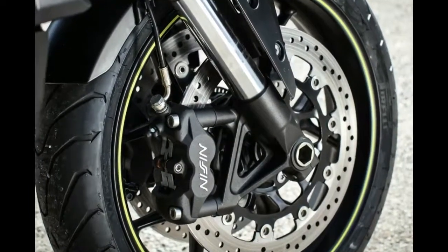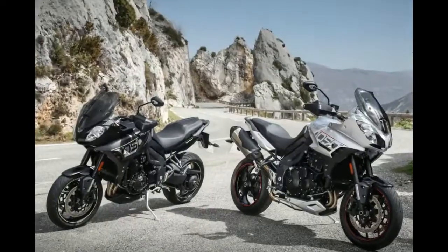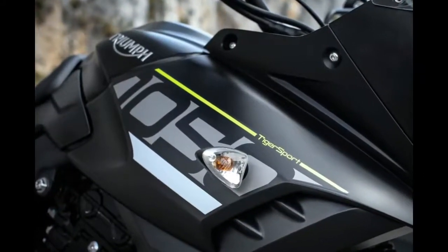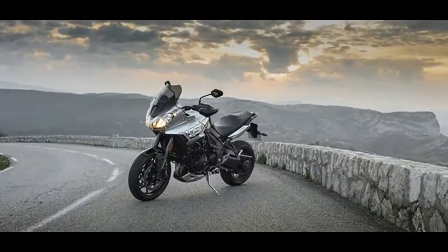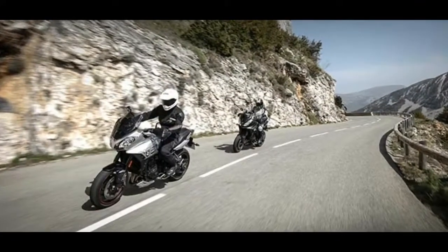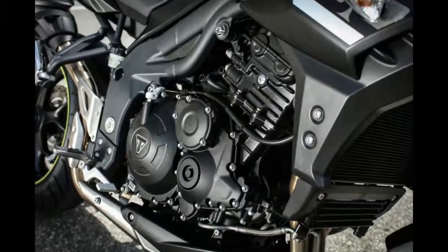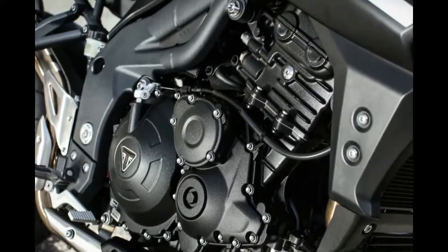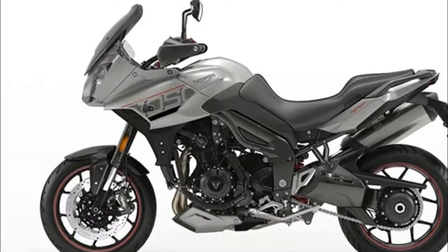Rider comfort reaches a new level of sophistication too, with restyled foot pegs designed to give more grip, and a new seat with embossed logo and stitching detail. With a huge fan base worldwide, thanks to its thrilling triple engine, great handling, excellent rider and pillion ergonomics, and a large load-carrying ability, the new Tiger Sport has been developed to be better in every way for the motorcyclist who wants a single bike that absolutely does it all.